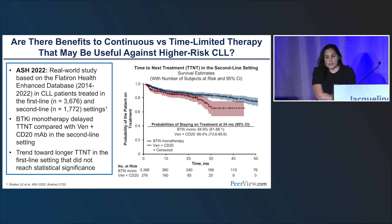Are there benefits to continuous versus time-limited treatment strategies in higher-risk CLL? Dr. Roker will present at this year's ASH a real-world study using the Flatiron Health database, where BTK inhibitor monotherapy delayed time to next-line therapy compared to venetoclax-obinutuzumab in the second-line setting. There is a trend toward longer time-to-next-line therapy in the first-line setting. This suggests that for high-risk patients, continuous daily dosing may be better, and that fixed-duration strategies may underperform not because they don't work, but because the right combination treatment strategy was not used.